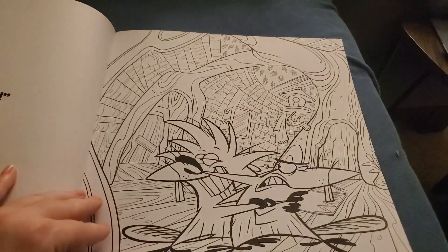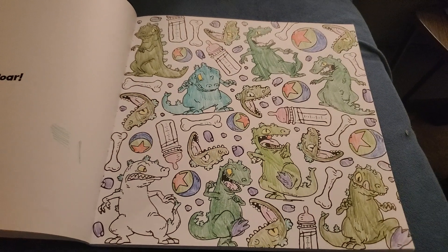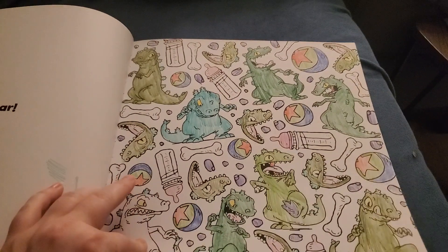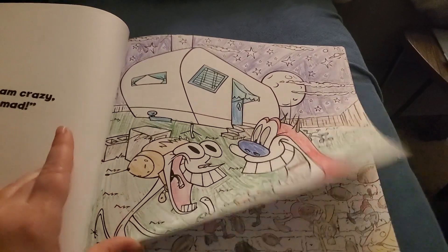I am tired of coloring Norbert and Daggett. They're kind of boring. Reptar — oh, I forgot to color Reptar. I should do that. Ren and Stimpy. That was kind of an easy page.